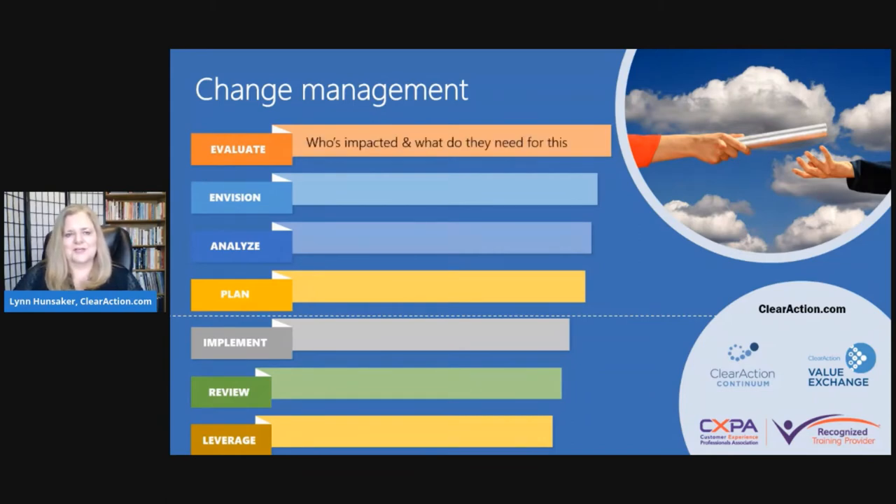In the evaluate phase, you look at who's impacted and what do they need. You might also do a five whys analysis of why you're embarking on this change — what's behind it, and what's behind that. At the fifth why, you'll get a sense for whether you're on the right track or if there's a better way. Figuring that out at the get-go can save you a lot of time, money, and, well, saving face.